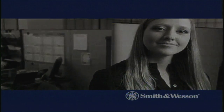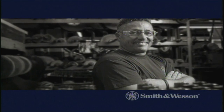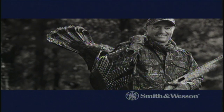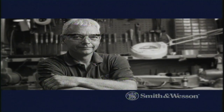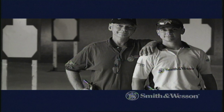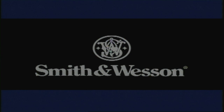Julie Goloski, Smith & Wesson Consumer Program Manager and World Champion Shooter. Joel Zanetti, Smith & Wesson Finishing Specialist and Lifelong Hunter. Jim Dahl, Smith & Wesson Master Gunsmith. I shoot competitively, and so does my son. Our people, our products, our passion. Smith & Wesson.